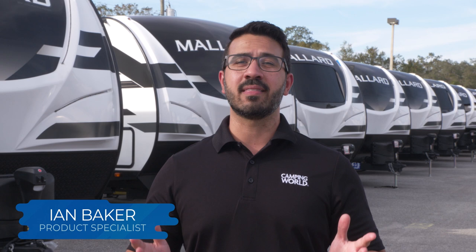Are you looking for a great travel trailer for you and your family? Well, fly high in a Heartland Mallard. What a Mallard provides, if anything, is camp comfort.